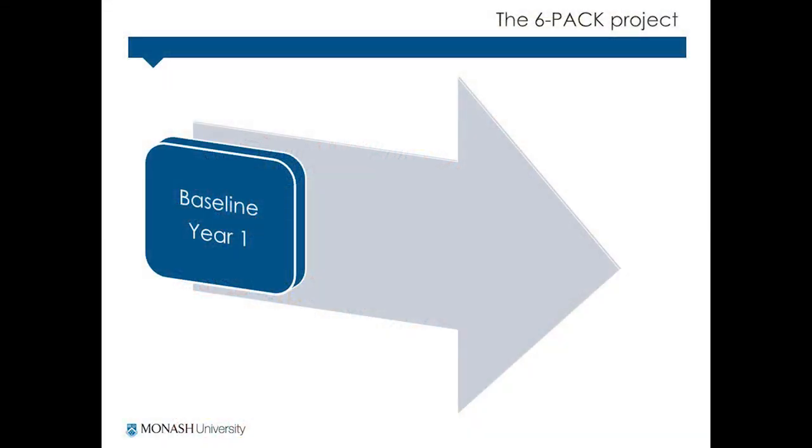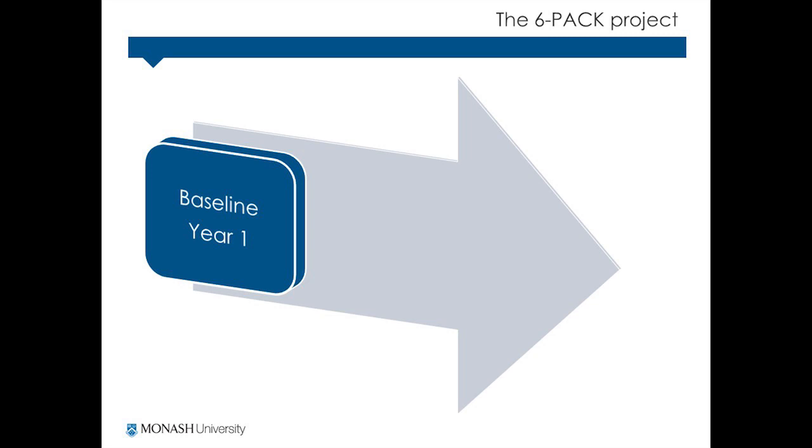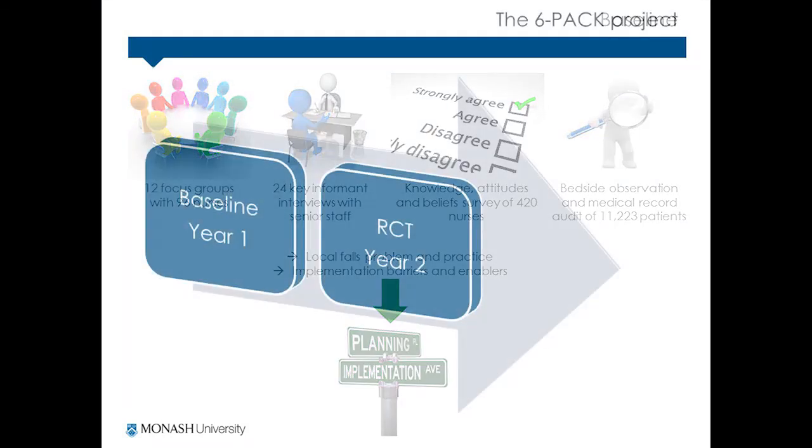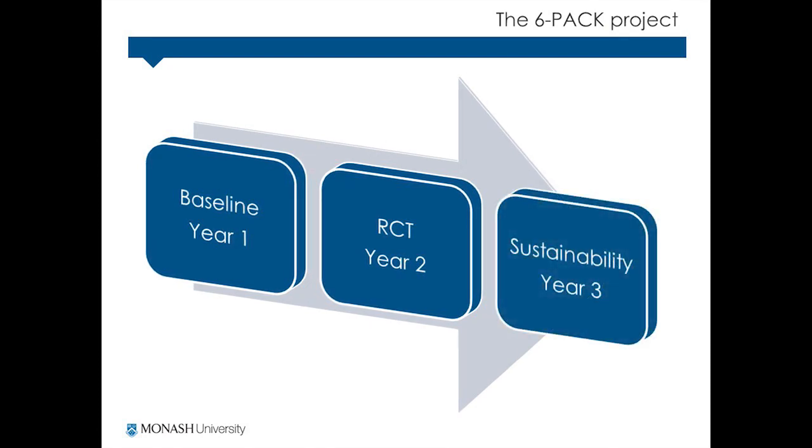The reason we undertook the six-pack RCT was to confirm these effects using more robust methods, and also to test whether the six-pack program worked in hospitals other than the ones in which it was developed. The six-pack RCT was part of a three-year research program. In the first year we undertook baseline pre-implementation studies to profile current falls prevention practice. The second year involved the 12-month RCT, and in the third year we measured outcomes and practice to see what happened after the trial.